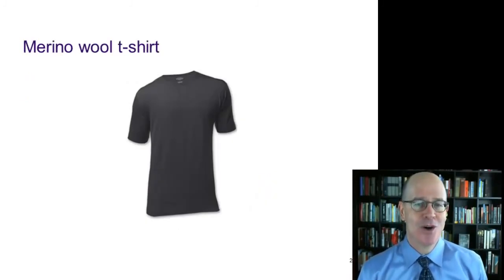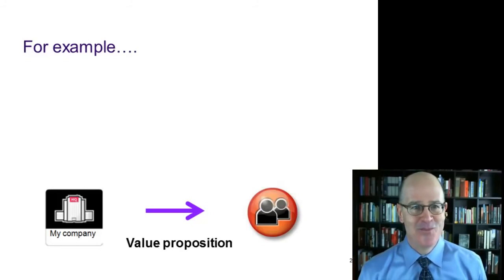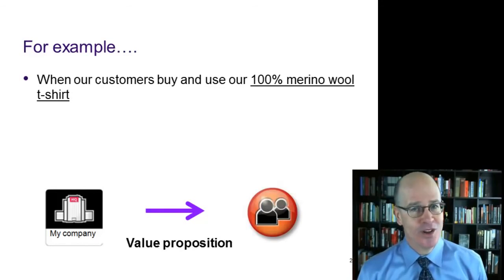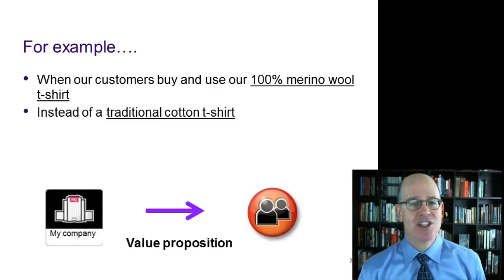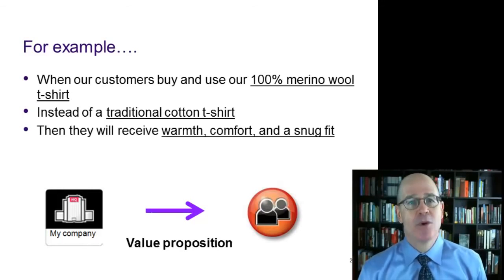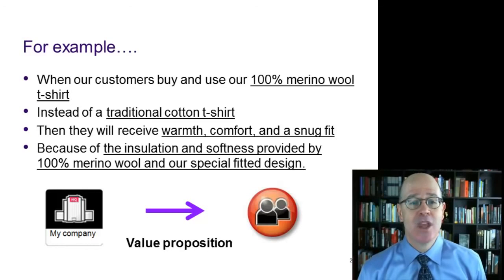Here's an example. Let's pick a merino wool t-shirt. When our customers buy and use our 100% merino wool t-shirt instead of a traditional cotton t-shirt, then they will receive warmth, comfort, and a snug fit, because of the insulation and softness provided by 100% merino wool and our special fitted design.